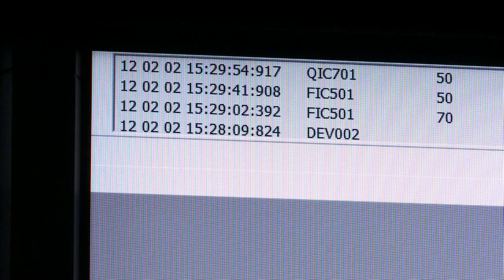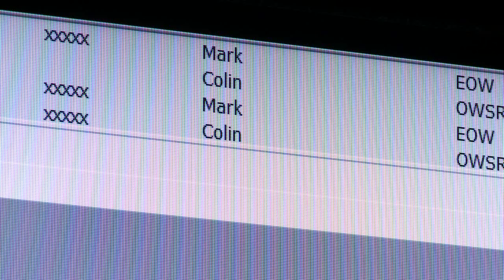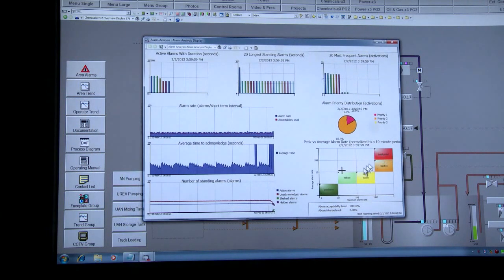Also, more importantly, it displays the order trail, which logs every operator action, regardless of where that's done, anywhere within the 800XA system. What's also really important these days, bearing in mind the latest ISO or EEMUA standards, is the alarm KPI data — this is how many alarms per hour, for instance. Through the various displays and dialogues, we're able to get access to real-time alarm data and alarm status data from 800XA.